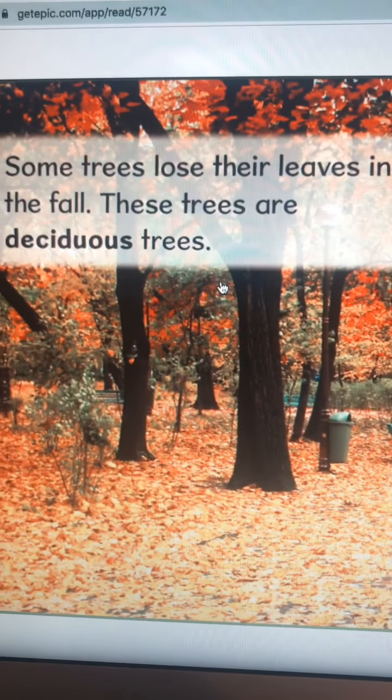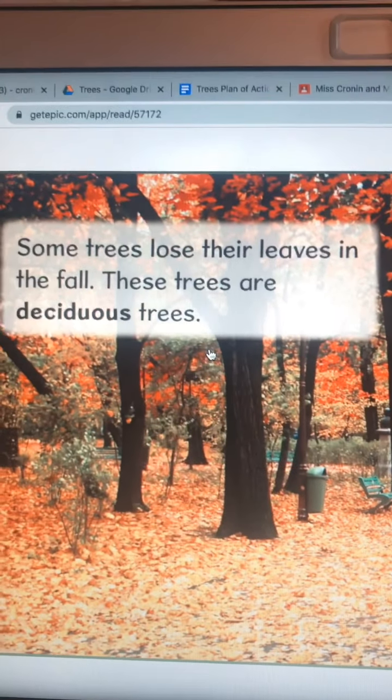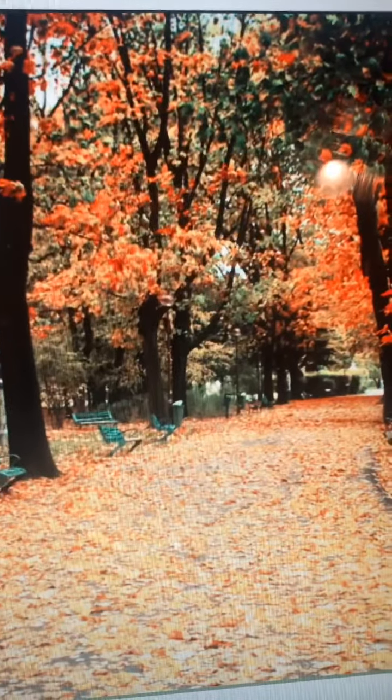Some trees lose their leaves in the fall. These trees are deciduous trees — and look at how beautiful that looks.